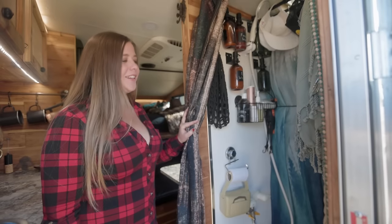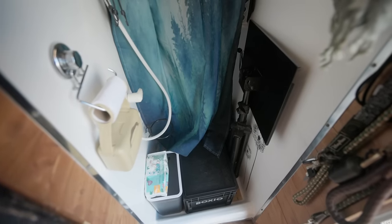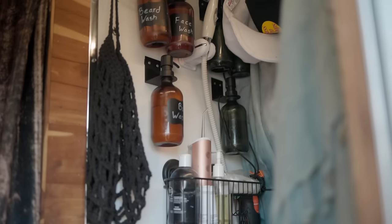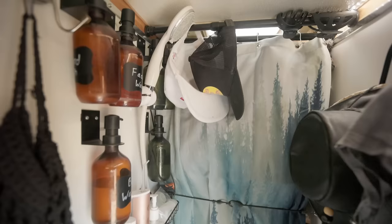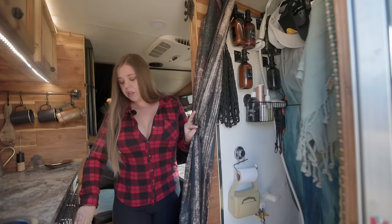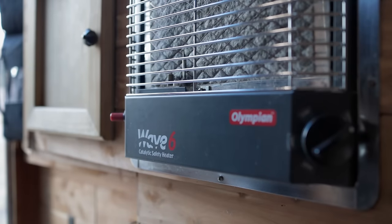On to our tiny little shower. Starting at the bottom, we have a composting toilet — I definitely recommend it for anyone living this lifestyle. When the weather's nice, we prefer to shower outside instead, but in the winter months it's nice to be in the warmth, and with the heater pretty close to it, we can really warm the space up and take a pretty nice shower in here.